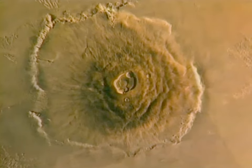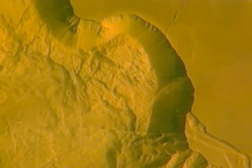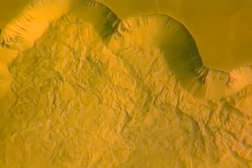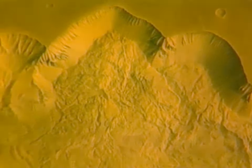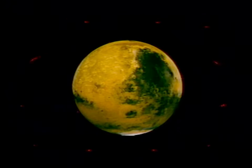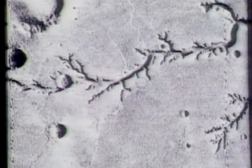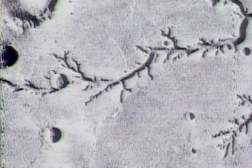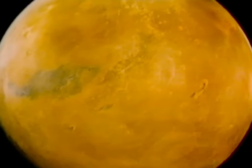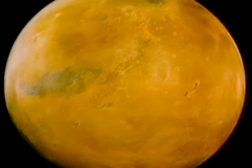Volcanoes and other landforms will be studied to determine the geological processes that have shaped the surface of Mars. A search will be conducted for evidence of a magnetic field. Scientists will also want to know if water once flowed on Mars, as the Mariner and Viking missions suggested — if so, where is it now, and were conditions for life on Mars more favorable in the distant past?